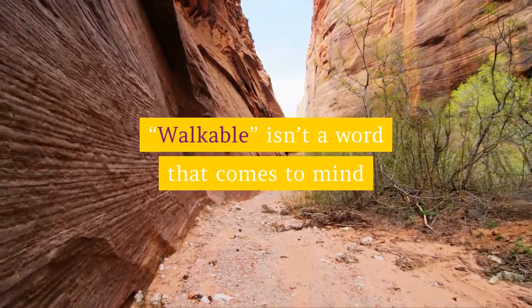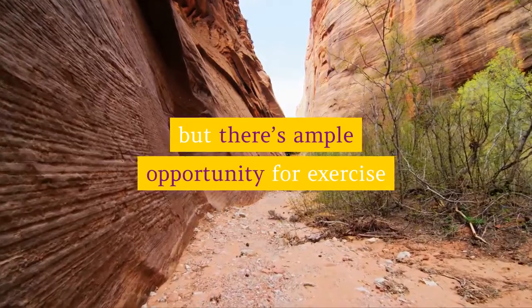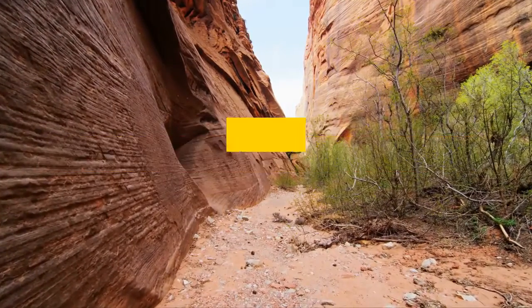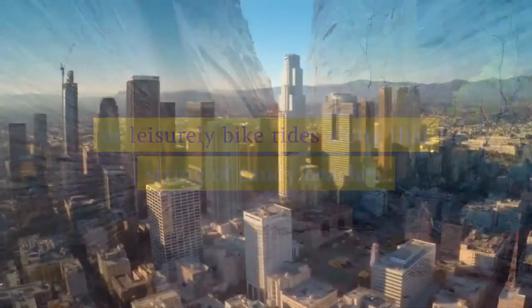Walkable isn't a word that comes to mind when you think of Los Angeles, but there's ample opportunity for exercise on scenic hikes in the Hollywood Hills or leisurely bike rides along that string of sandy beaches. Here are the top 10 things to do in Los Angeles.